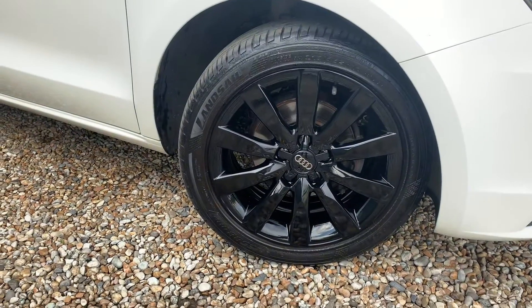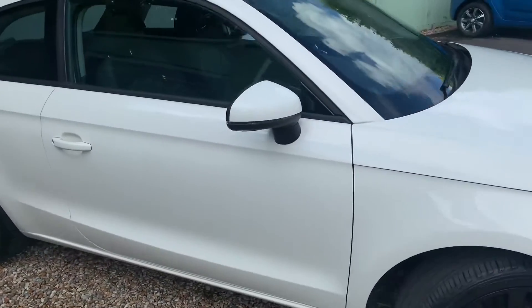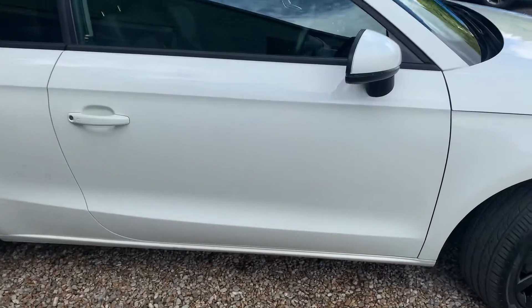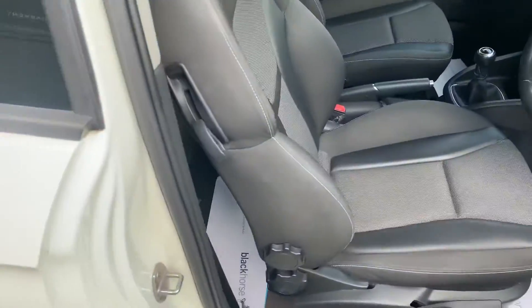You've got these lovely 16-inch gloss black alloy wheels, all completely unmarked. The paintwork is also in fantastic condition — you've got this just off-white, almost cream. Very, very nice indeed.